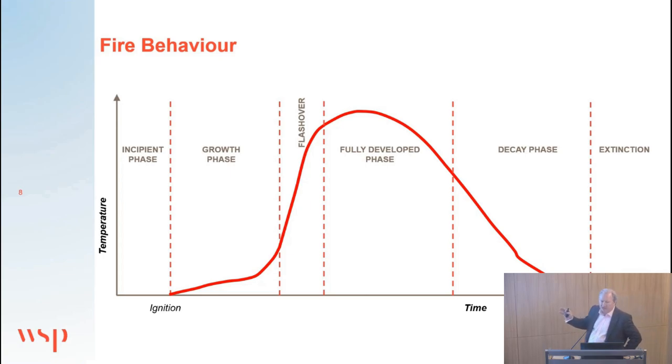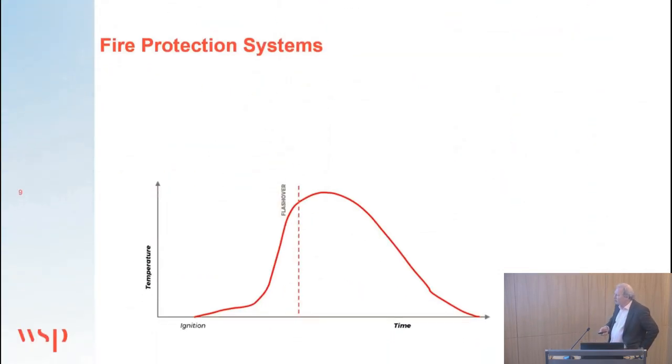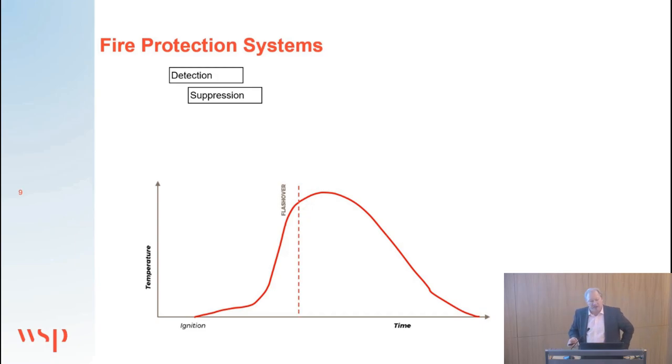This is how real fires tend to behave. In fire engineering as a whole, there are a number of measures to make buildings safe in fire, many of which are not about structural fire protection. Detecting a fire while it's small allows it to be put out manually or by a fire extinguisher. A sprinkler system can control fire growth — it won't always put the fire out but forms an important part of any fire strategy.